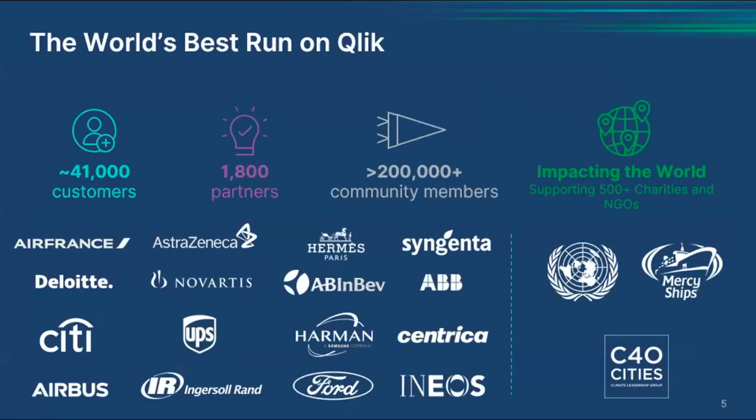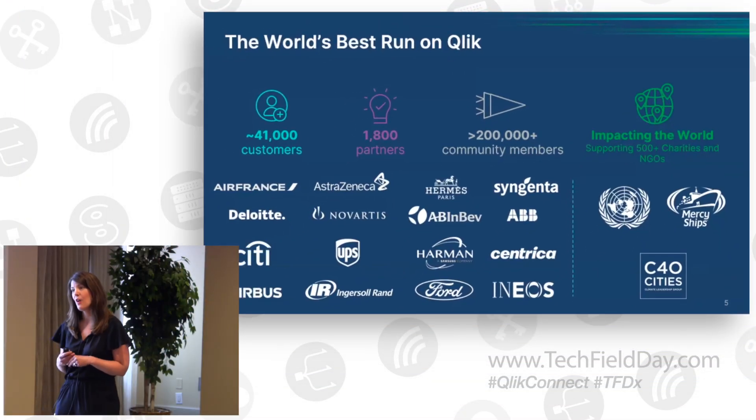CLIC is a recognized leader in data integration and quality, analytics, and AI solutions. We are extremely proud to have many of the world's finest organizations running their businesses on CLIC. We work with more than 40,000 customers worldwide and nearly 2,000 partners. And when we have the opportunity to talk with our customers, partners, analysts, and influencers like all of you about AI, we've really learned that there are five key things coming to the forefront in terms of what's helping organizations adopt and accelerate the adoption of AI.